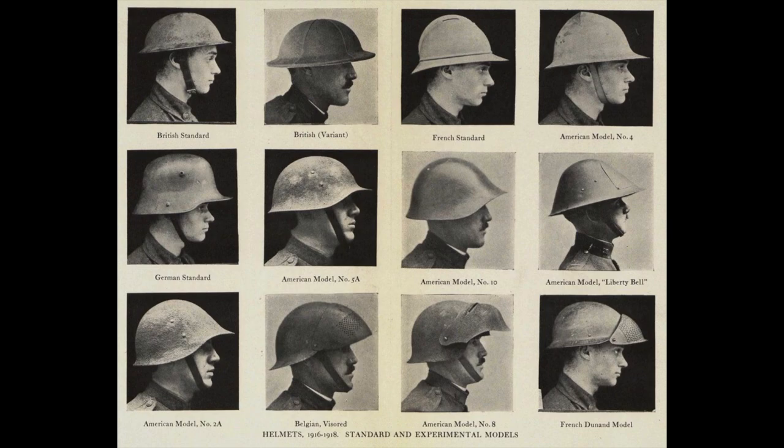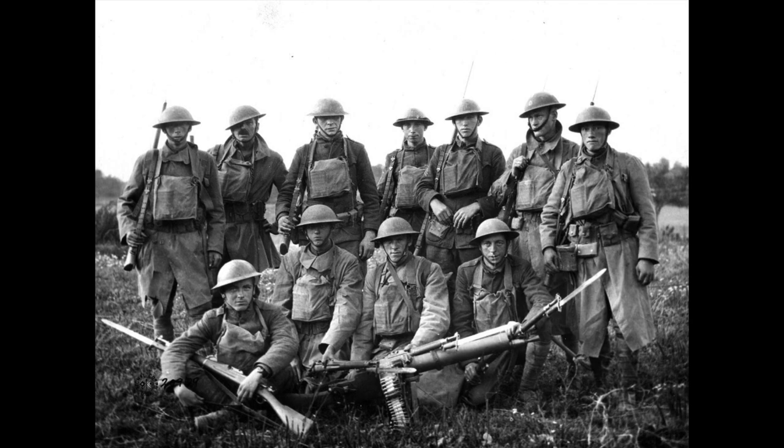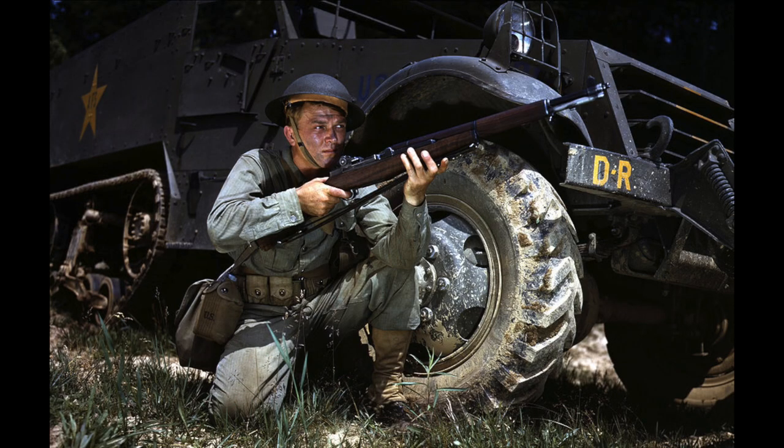Fair numbers of this helmet were produced but it was disliked by troops mainly because of its shape, and it did not last long in service. It should also be mentioned that the World War II British Mark III helmet bears a striking resemblance to the Liberty Bell, and it is possible that the Liberty Bell inspired the British design. As you can tell, none of the helmets that were supposed to replace the M1917 ever caught on. The M1917 was issued well into World War II and only superseded by the M1 helmet in 1942.